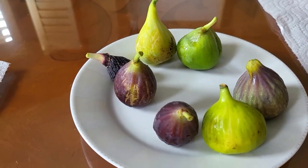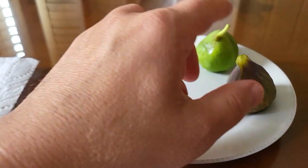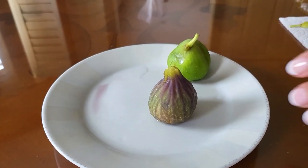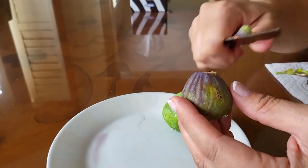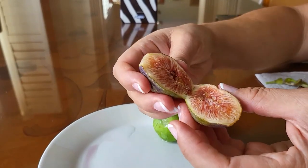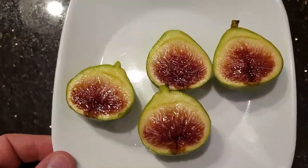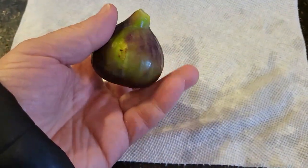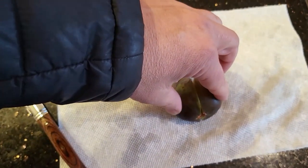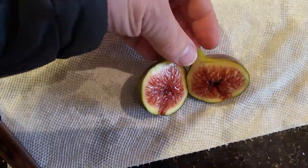One fig that captures many great qualities and that I highly recommend is LSU Tiger. It's bigger than the Chicago Hardy types, not as early as Ronde de Bordeaux and Improved Celeste but definitely earlier than many, not as prolific as LSU Champagne and Salziel but very prolific, and tastes fantastic. Of course, not as fantastic as Black Madeira and I-258, which many consider the best tasting figs — although good luck getting enough of them to ripen early enough, depending on where you live and what kind of head start you give them.